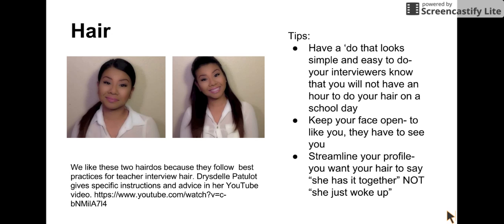This young lady, Drysdale Patchalote, has an awesome video on YouTube — there's a link there. She talks about hairdos and dressing for interviews. We especially loved her hairdos. We like these the best because they're simple. When your interviewer looks at you, she will know that you can do that on a school day — it doesn't take three hours to put together. They keep your face open so the interviewers can see you and like you, and they streamline your profile so that you look professional and approachable.